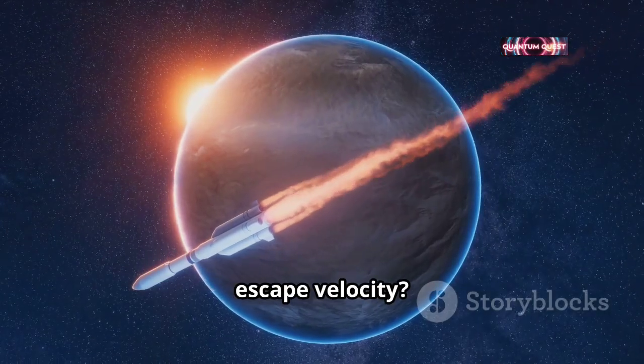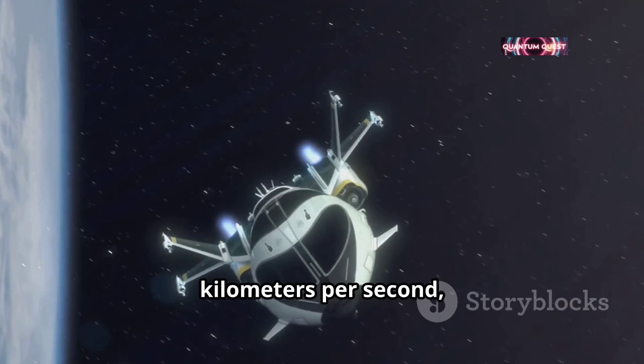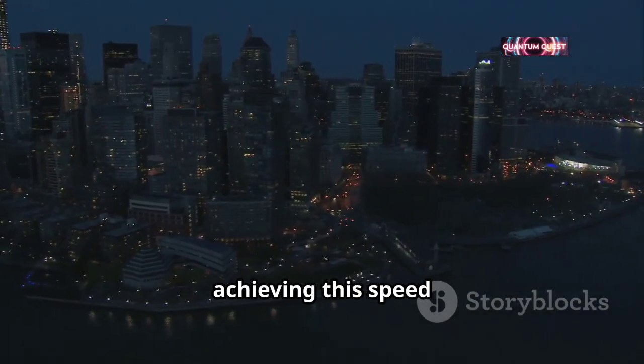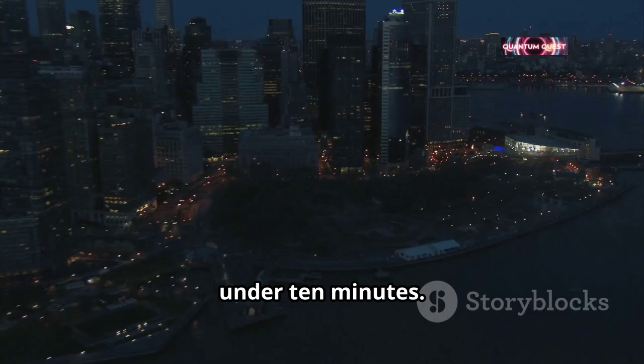So, what is Earth's escape velocity? It's approximately 11.2 kilometers per second, or about 25,000 miles per hour. That's more than 30 times the speed of sound. To put that into perspective, achieving this speed is like traveling from New York City to Los Angeles in just under 10 minutes.